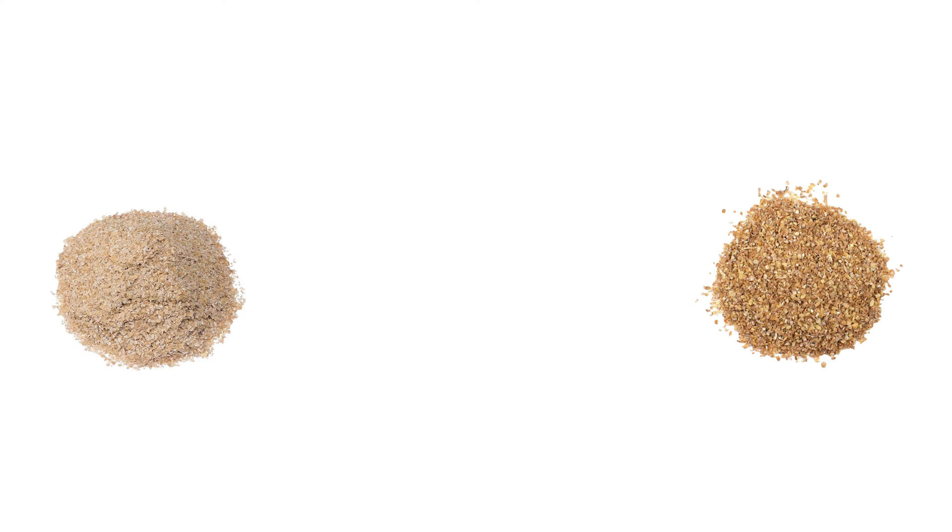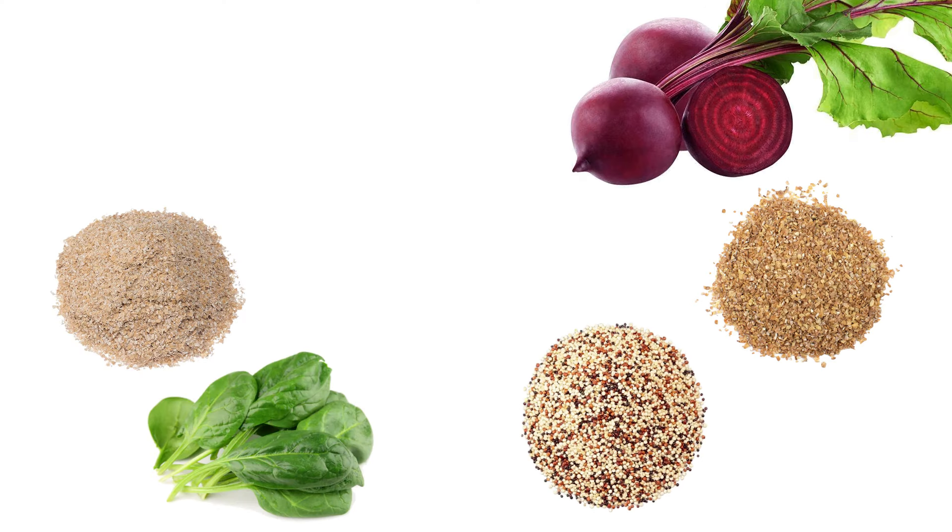Your body can make TMG and you can also get it in certain foods such as wheat bran, wheat germ, spinach, quinoa, beets, shrimp, and wheat bread. It's important to point out that different cooking methods, especially boiling, will significantly decrease the amount of TMG in a particular food.